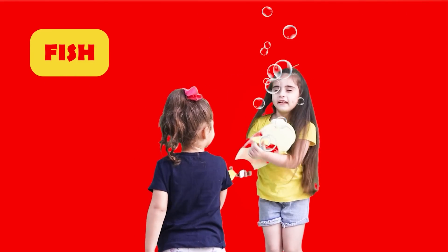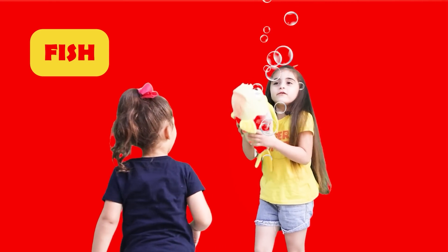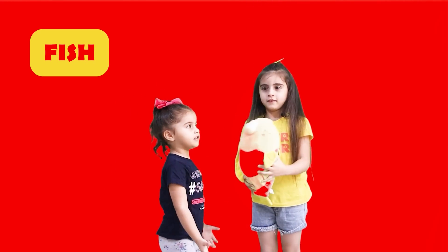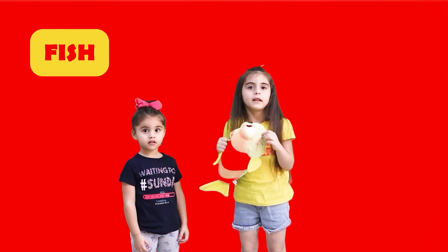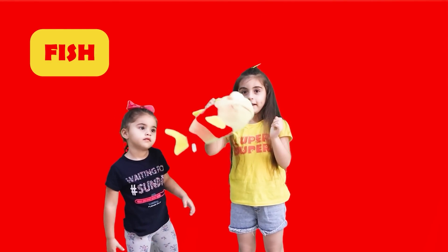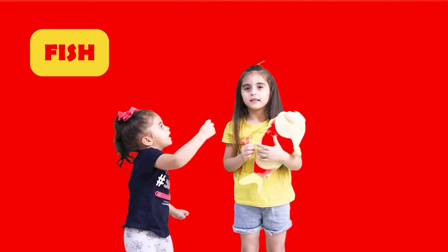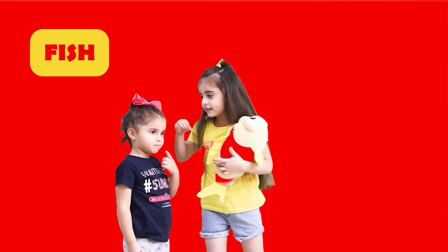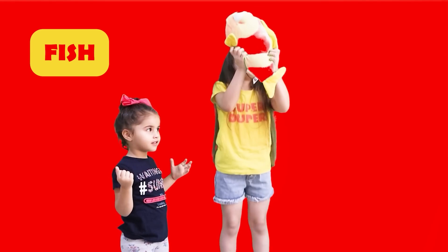One, two, three — splashing in the sea. Fish! It's a living fish. The fish keeps wriggling out of your hands when it's real! She can move, breathe — you know, fish can breathe underwater. And she grows, and the fish eats, drinks, and swims. So she's living.